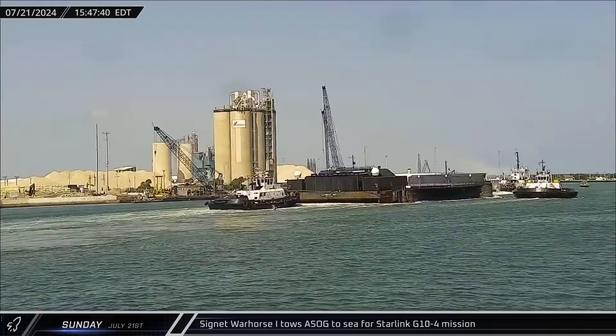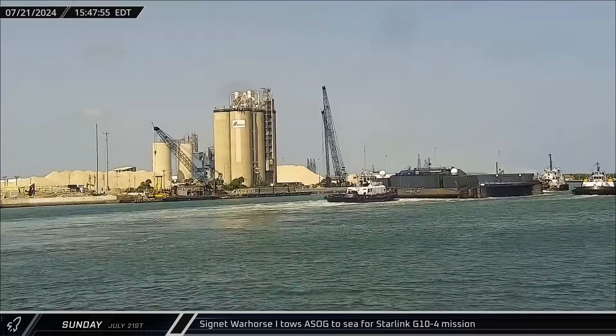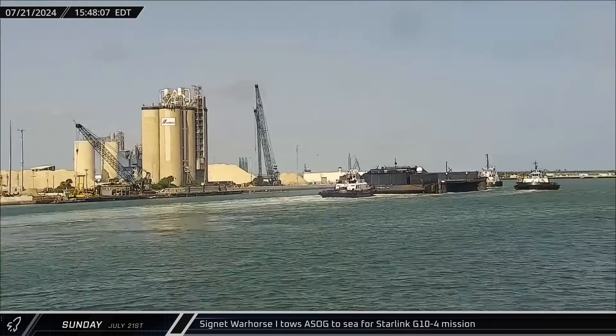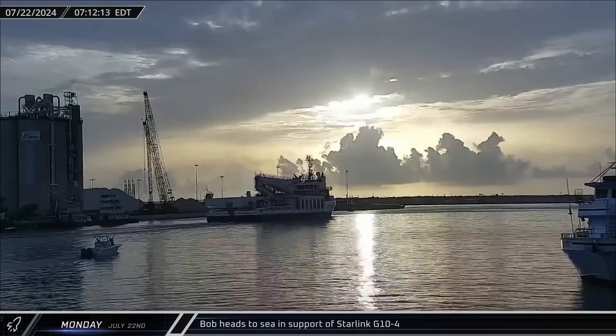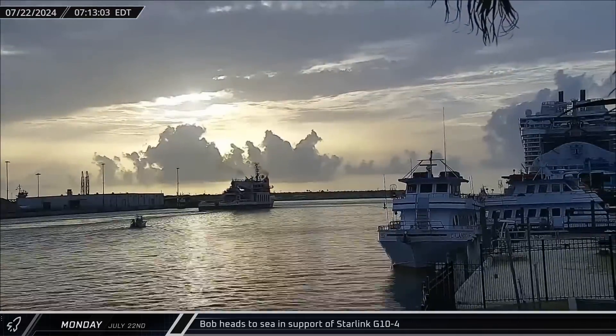On Sunday, Cygnet Warhorse 1 headed out to sea once more, bringing A Shortfall of Gravitas out for the Starlink Group 10-4 mission for an expected late-week launch. Bob then headed out to sea as well on Sunday, also in support of Starlink Group 10-4.